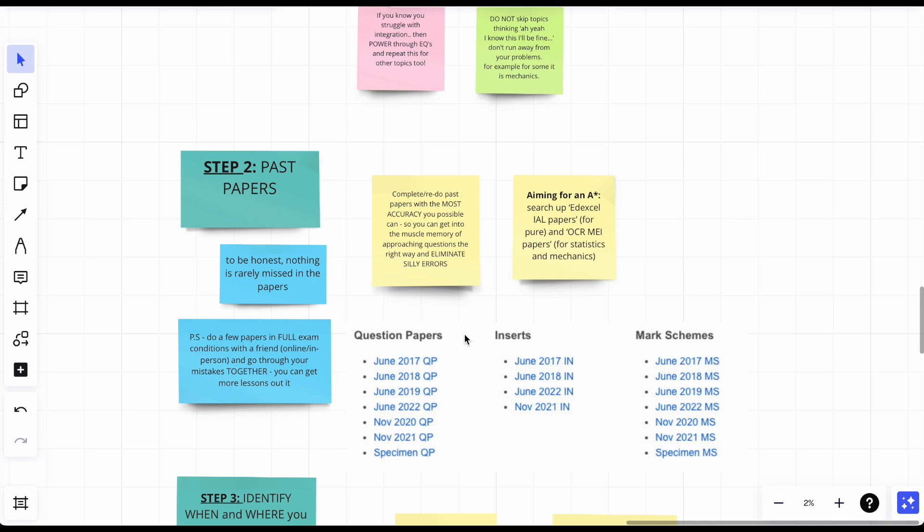You need to get as many marks as you can. There's nothing worse than being able to do normal distribution all year and then failing it in the exam because of a silly mistake or misreading something. Complete or redo past papers with as much accuracy as possible, to build muscle memory for approaching questions the right way. I remember in paper one last year, the first question was a 3-mark integration and I wrote the numbers down wrong.